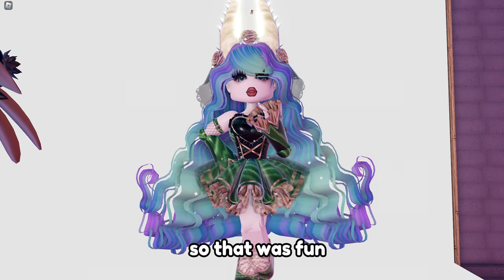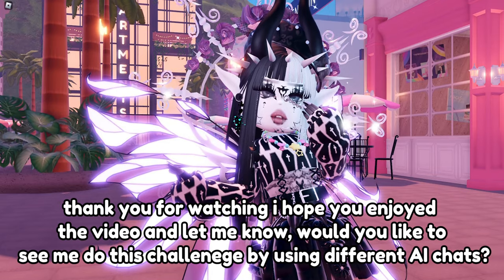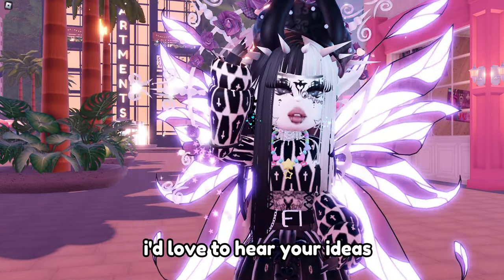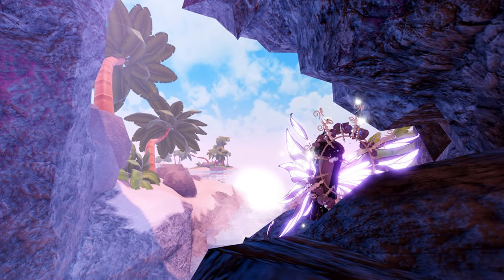So that was fun! Thank you for watching, I hope you enjoyed the video. Let me know - would you like to see me do this challenge using different AI chats? I'd love to hear your ideas. Have a good day, bye!